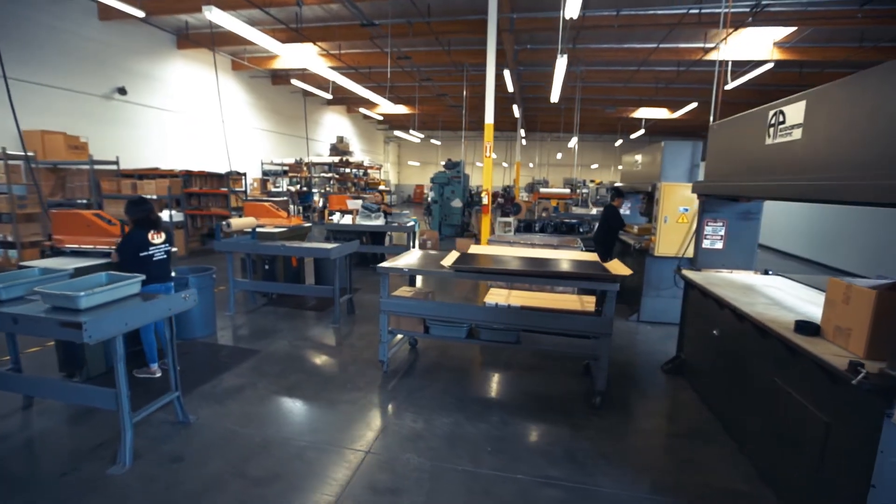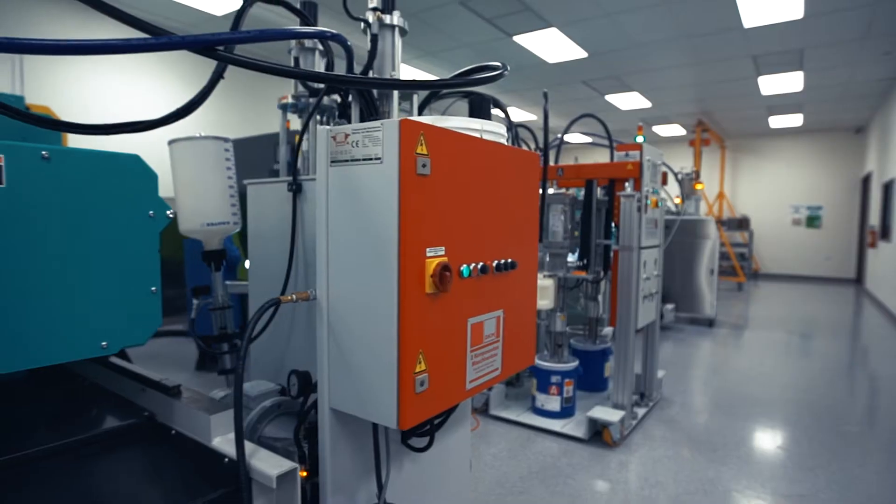This is an 18,000 square foot facility that has more processes and more options for our customers than it used to. If you don't empower your customer, you're not getting the full benefit of having a customer in the first place. You can grow your product and we can grow our production.